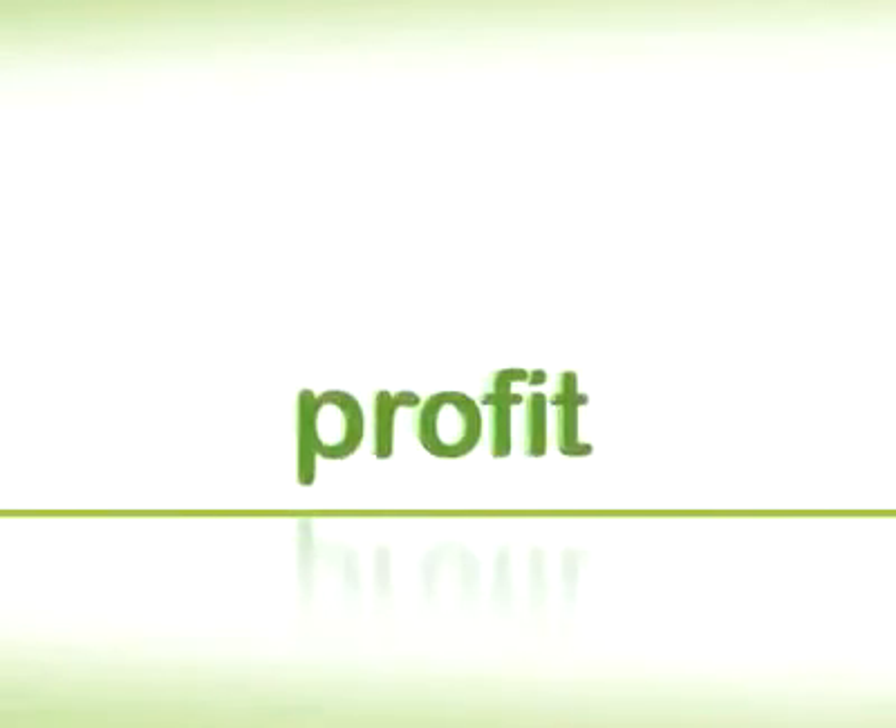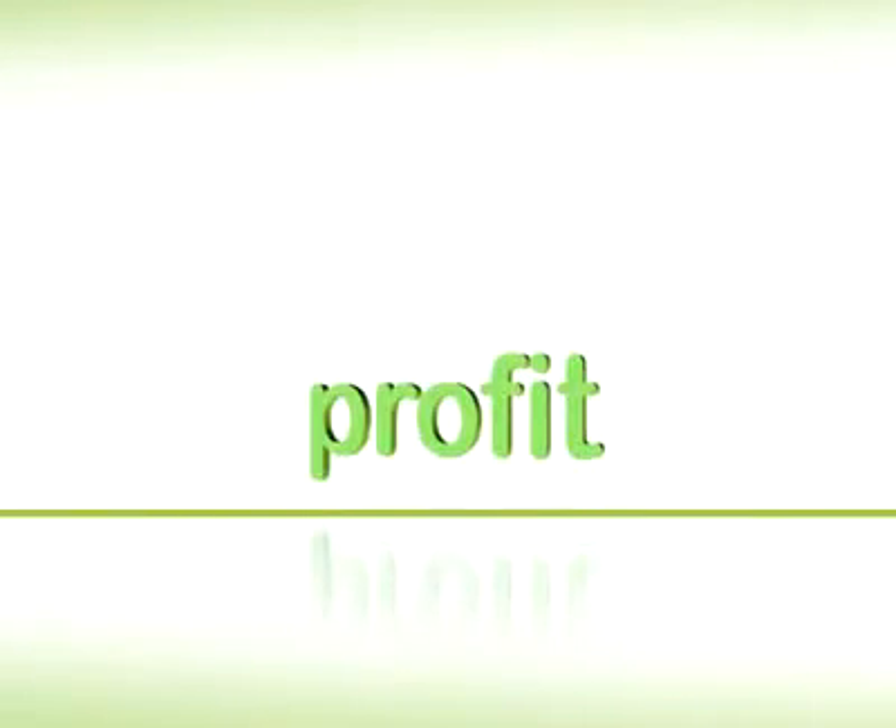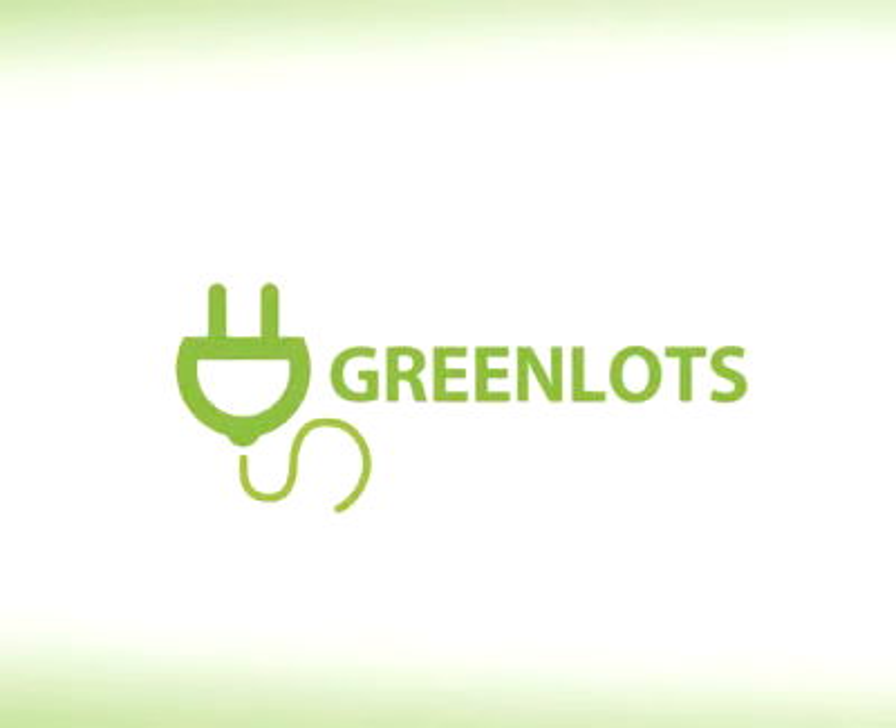With GreenLots, it's easy and affordable for you to set up and profit from your own local network today. GreenLots — the leader in advanced charging solutions for electric vehicles. Join the network.